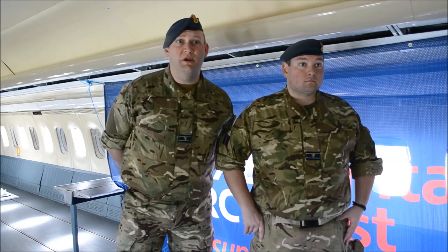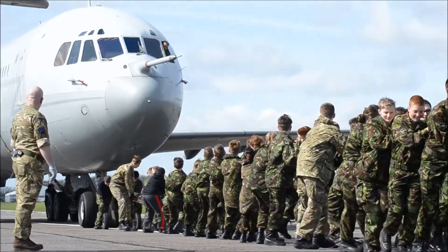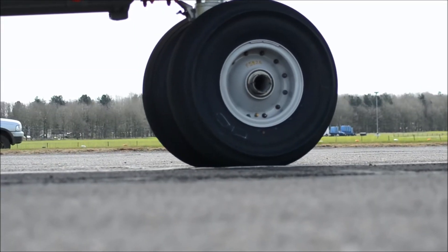We have the commanding officer of 2502 Squadron here. How do you feel about getting involved today? I think it's a great opportunity. The cadets get to see what's becoming a vintage aircraft — one that was very fast in its day — as well as getting some fitness done pulling this rather large aircraft down the runway.